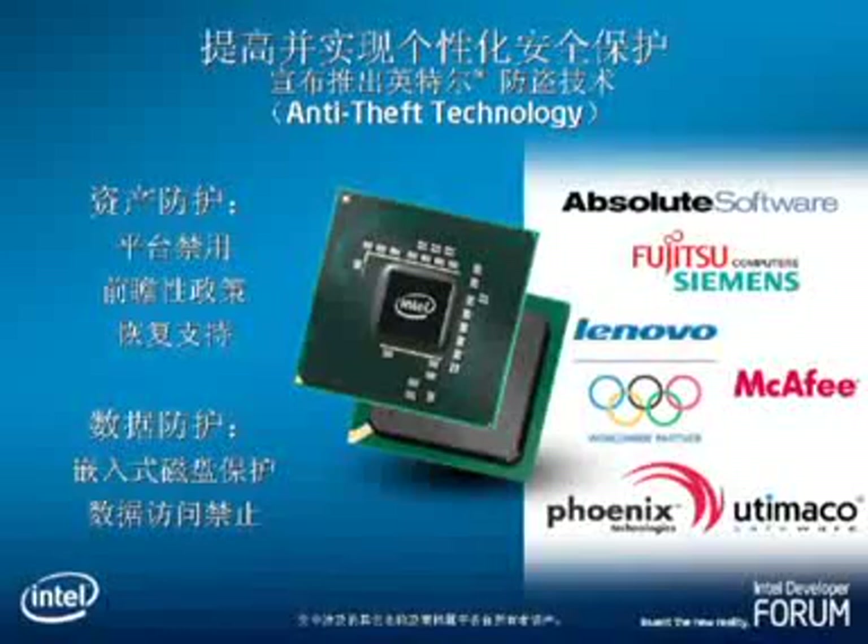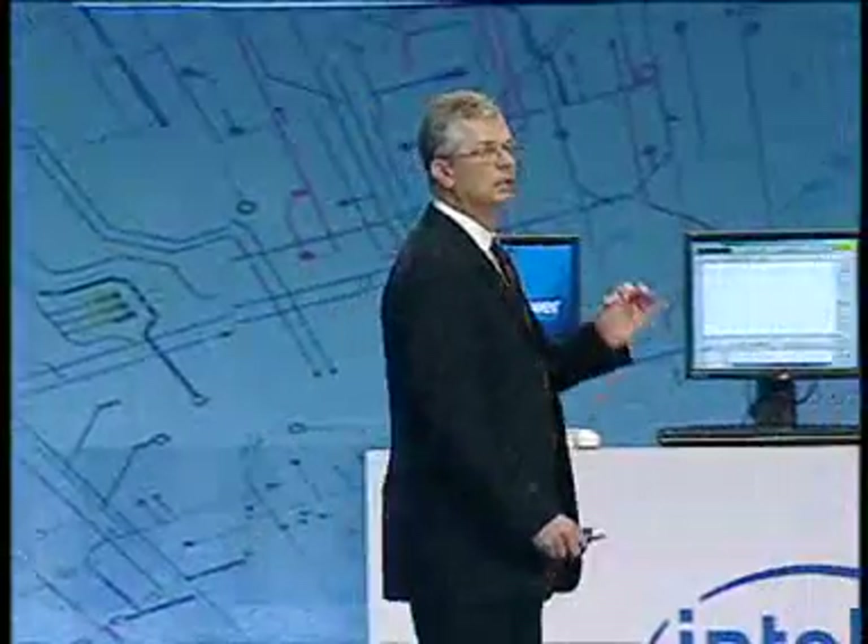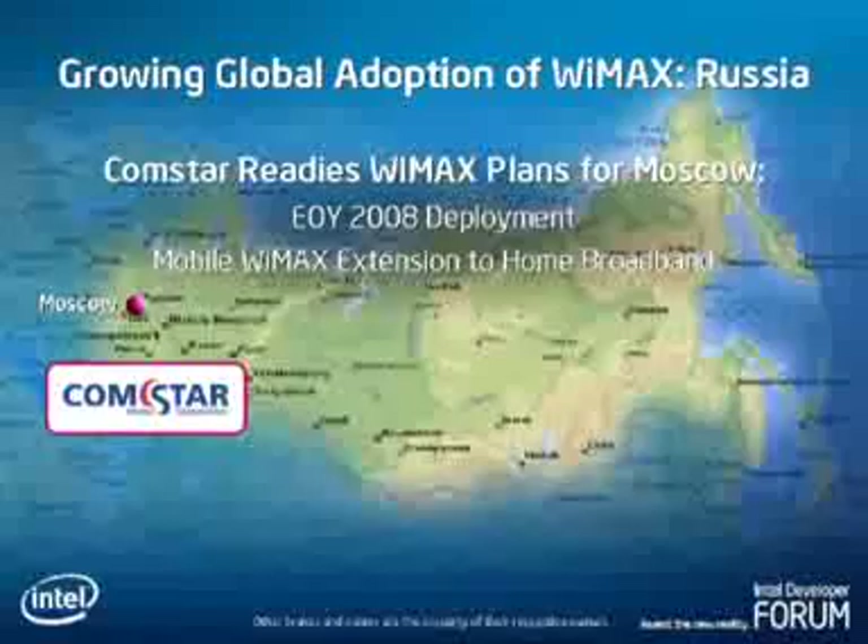I am very happy to announce Intel anti-theft technology, which Intel is working on together with the industry — notebook OEMs and all the big names of service providers, security software, and ISVs — to make sure that we have a solution that really works on asset and data defense. This means that one of the biggest worries, if I lose my notebook or if it's being stolen, is that the notebook and the data will not be maliciously used by people who don't want to use the data on my notebook.